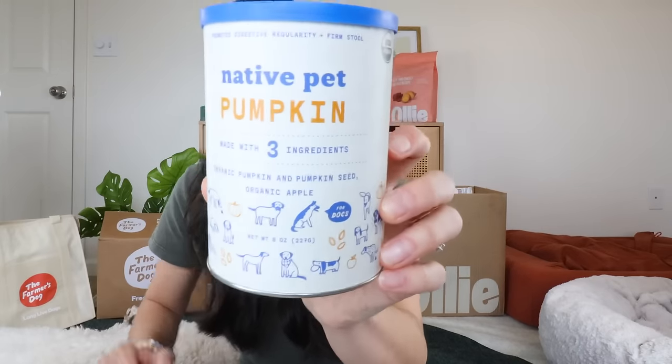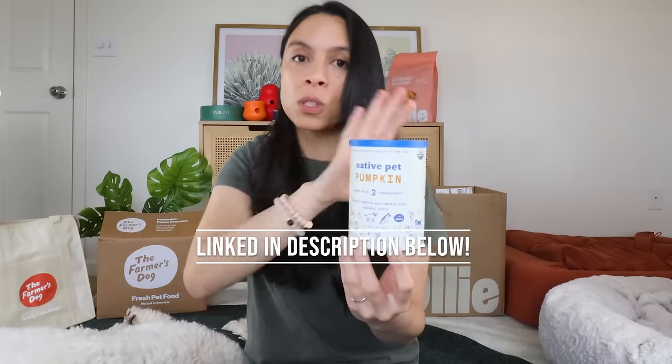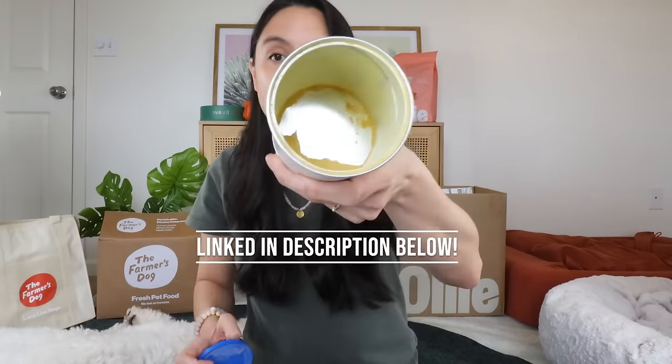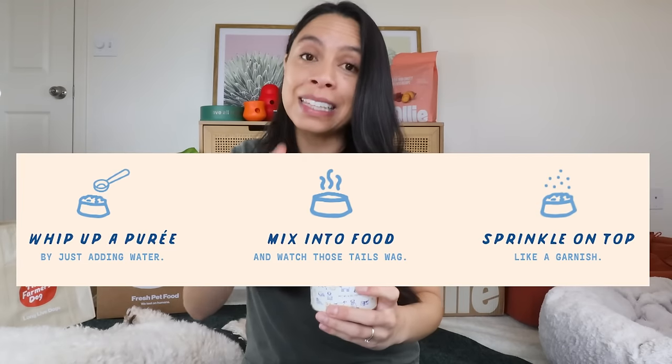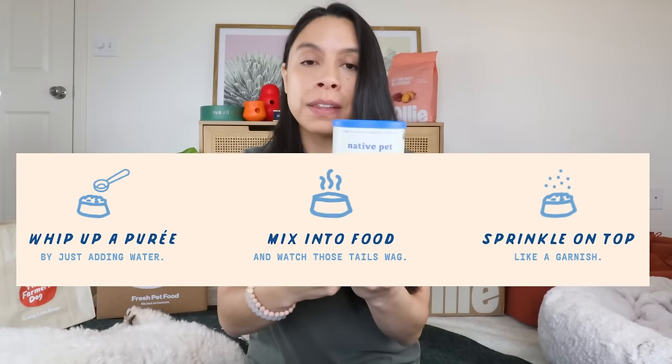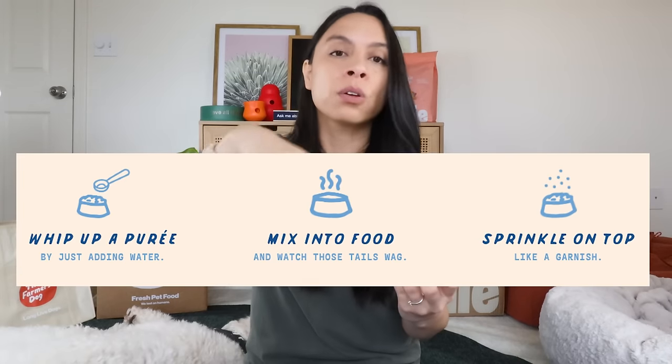Using something like Native Pet — big shout out to Native Pet for sponsoring this part of the video. I have been a customer of these guys for years. I love the fact that they are a small company owned by two best friends. This is linked below, and a little bit goes a long way.